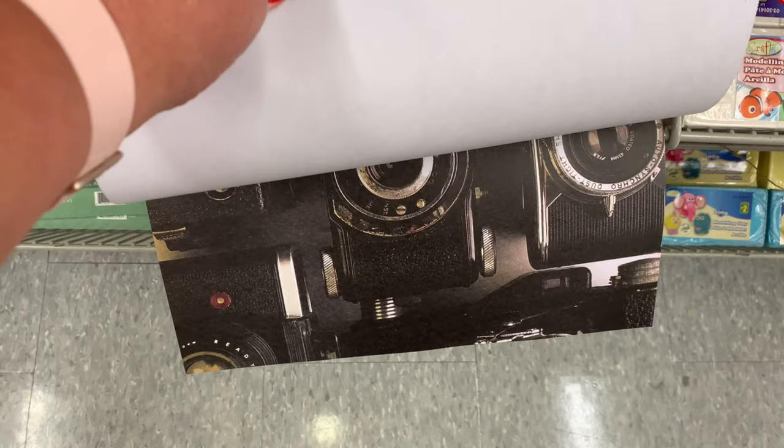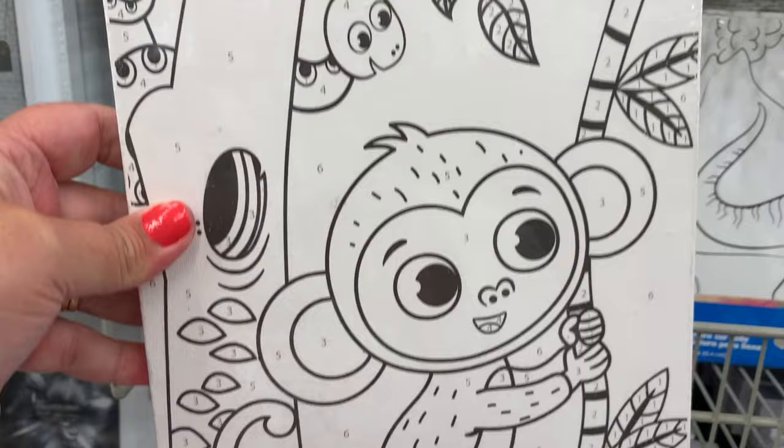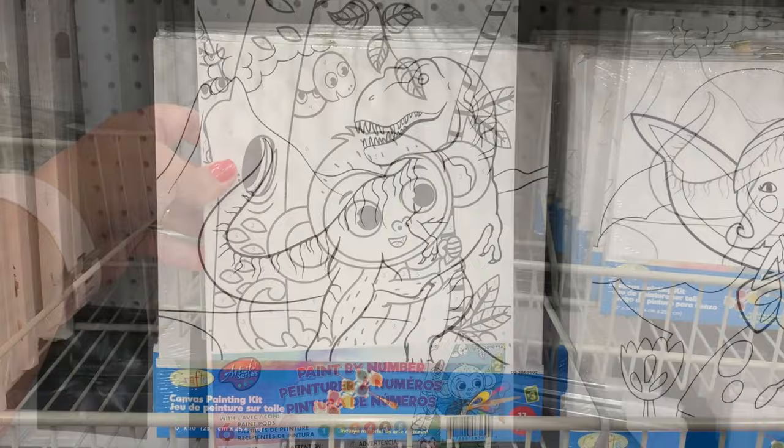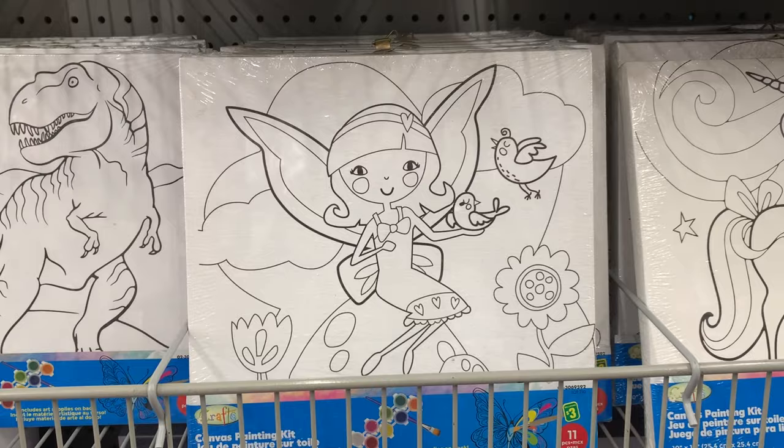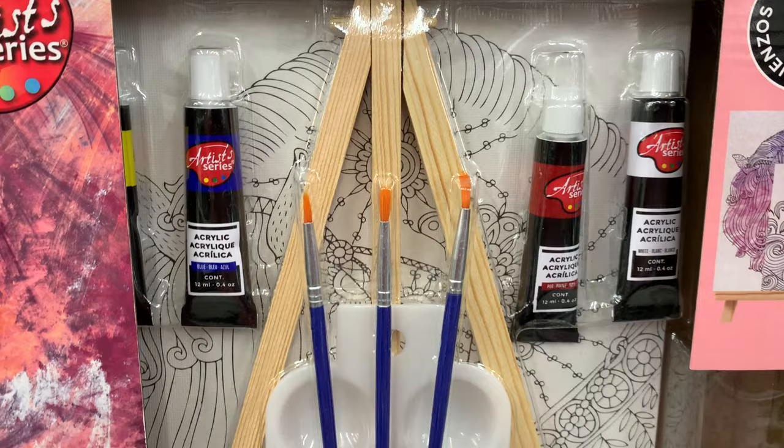If you have a little artist in the making, these new canvases were so cute — they are paint by number and just so adorable. They had a couple of other designs: a dinosaur, a fairy, and a little unicorn. A great way to encourage kids to be crafty and start to paint.